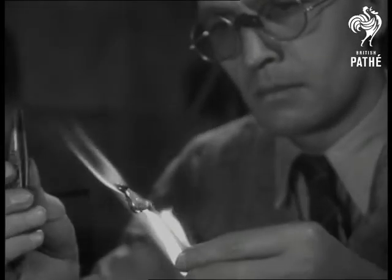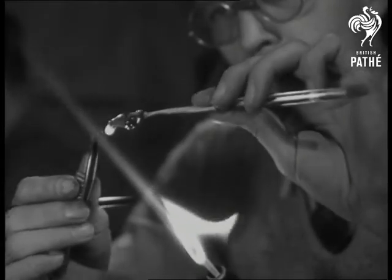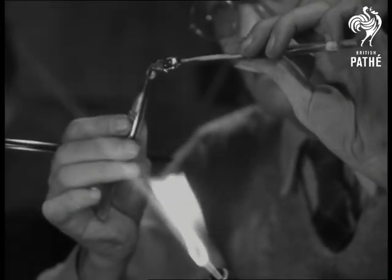All that's needed to start work is some glass, a pair of tinted glasses, tweezers and a Bunsen burner. The glass is heated up and can be bent and twisted at will.